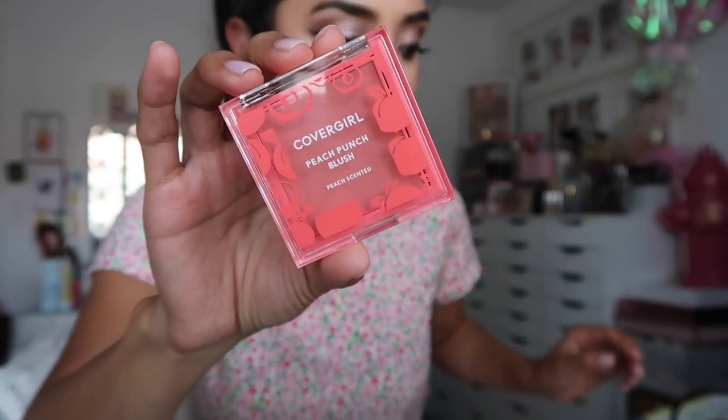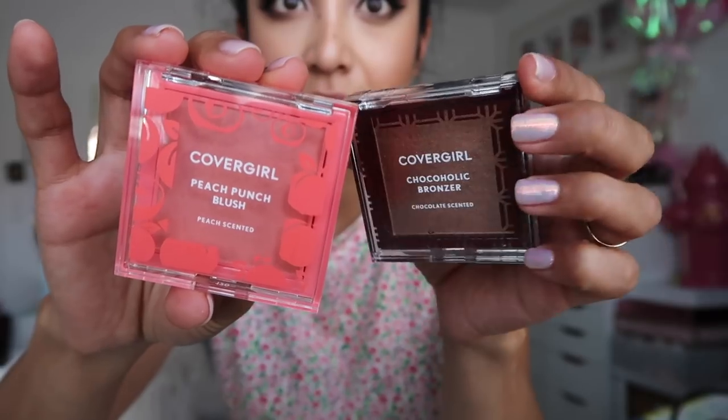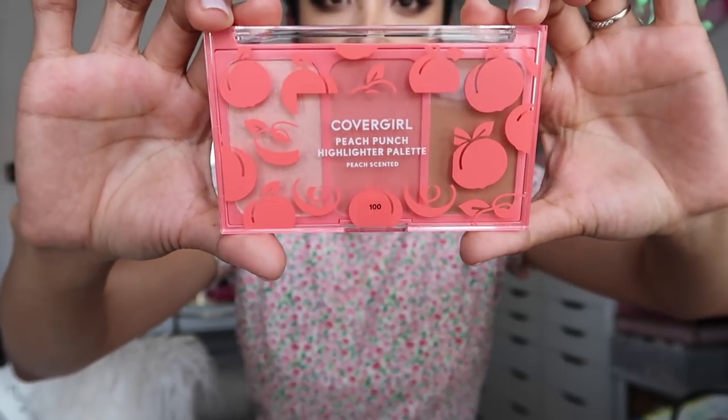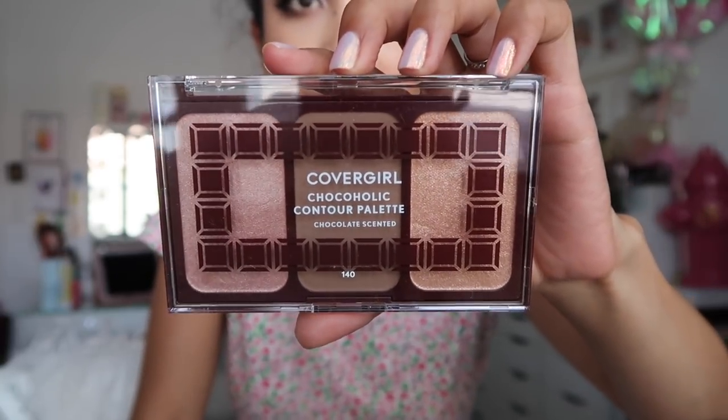It feels so amazing in here because it's like 113 degrees outside in California, which honestly is kind of way too hot for summertime. So I got this really great basket — oh my gosh, a basket full of goodies thanks to CoverGirl. There are drinks, a sparkling peach, and new makeup — one of the new blushes and also a bronzer. By the way guys, check out my nails, I just got them done today. They're like fairy dust. This one is the Peach Punch highlighting palette and then this one is the Chokeaholic contour palette.